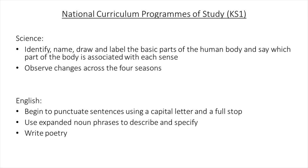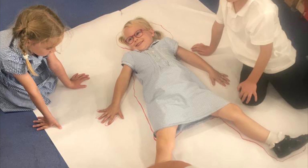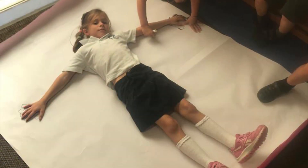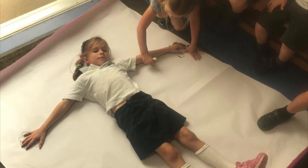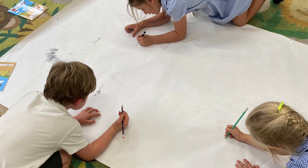These were the national curriculum statements that we focused on. We began our science topic by naming the different body parts. We did this actively with the children by drawing around one of their friends on large pieces of paper and then labelling the different body parts. We also sang songs and played games like Simon Says to reinforce new vocabulary.